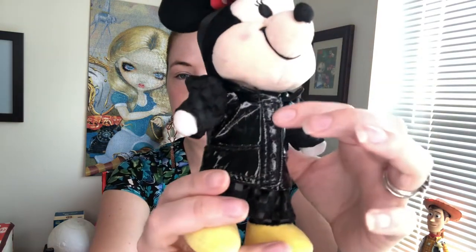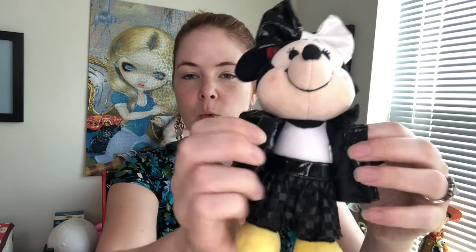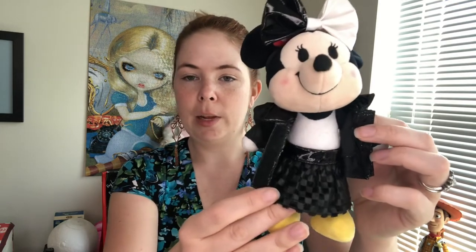Moving on to the jacket — it has button details in the center and velcro in the center closure. I was wondering if it was a full dress underneath, but it's actually just a skirt. I like that because you can pair the skirt with a bunch of different tops you may already have. What they came out with for adults on Shop Disney is also a skirt — not exactly like this, but it's still a checkered skirt and would match well.